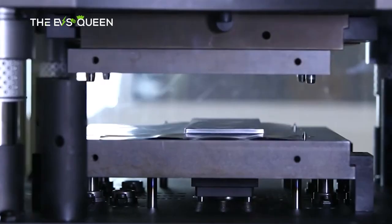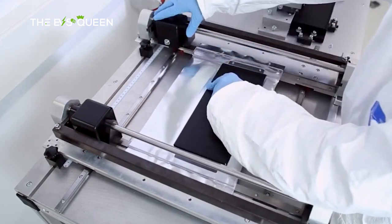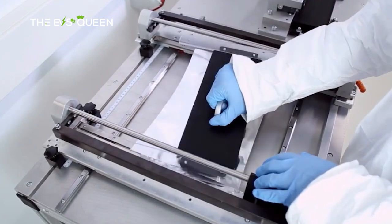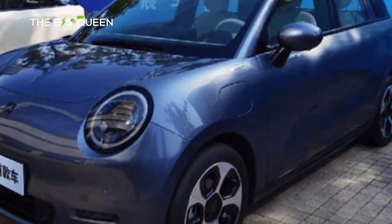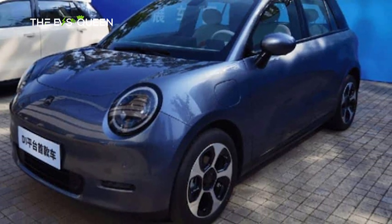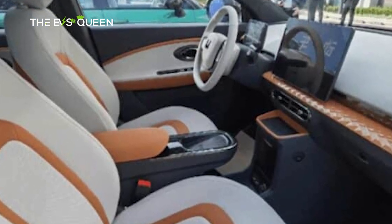It will also be equipped with a lithium iron phosphate battery pack. The EV3 will be JAC's first domestic model to be equipped with the 46-series large cylindrical batteries. The top speed is 150 kilometers per hour, and the car is expected to offer cruising range options of 500 kilometers and 600 kilometers.